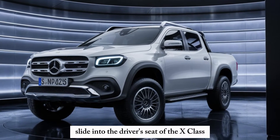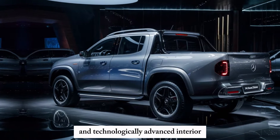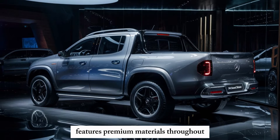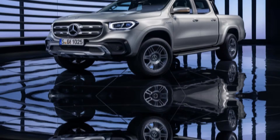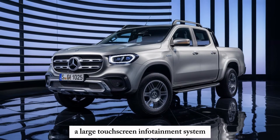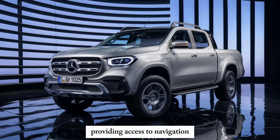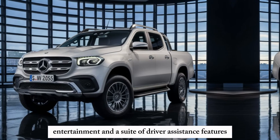Slide into the driver's seat of the X-Class and you'll be greeted by a luxurious and technologically advanced interior. The spacious cabin features premium materials throughout with comfortable seating and ample legroom for both front and rear passengers. A large touchscreen infotainment system takes center stage on the dashboard, providing access to navigation, entertainment, and a suite of driver assistance features.